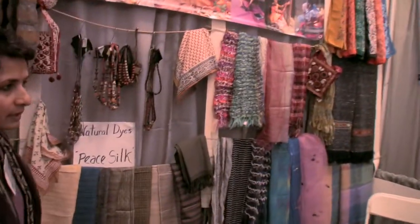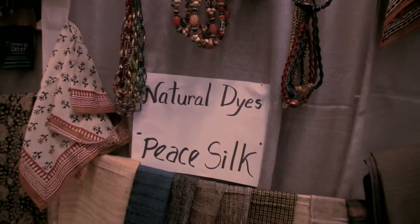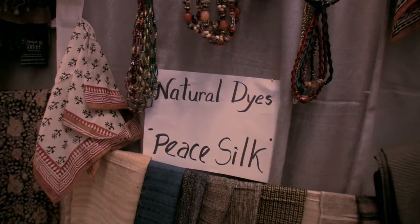My name is Kovida, and the name of my company is Savia. Everything we do is eco-friendly and fair trade. My products are green because all the material we use is 100% natural, and the printing is done with vegetable dyes — what we call natural or herbal dyes. We specialize in pea silk, which is cruelty-free silk. In the process of making this silk, the worms are not killed. Normally when you use silk, thousands of worms are killed.